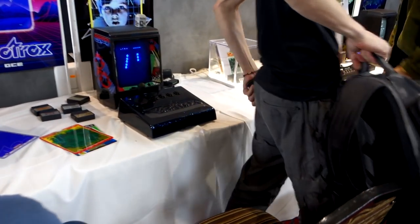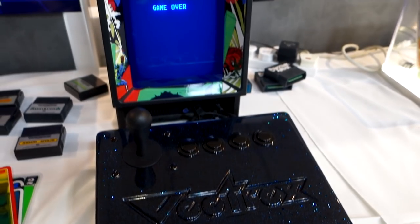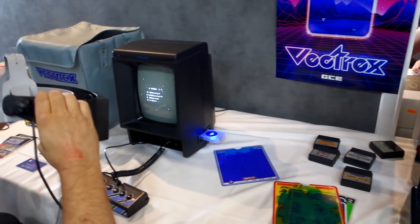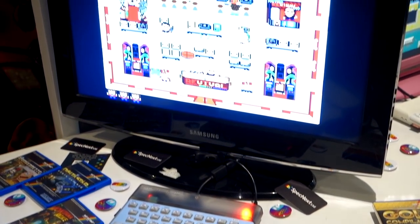Here are the Vectrex 3D goggles, which I actually did get a chance to try, and it was really impressive. It's got a spinning disc that spins around and kind of gives the illusion of 3D, and it also gives colour to the vectors as well. So that's it for the first half of that room - now we're going down to the bottom where there was a bar and also the ZX Spectrum Next.